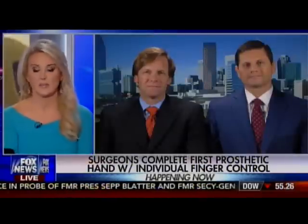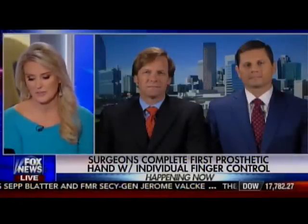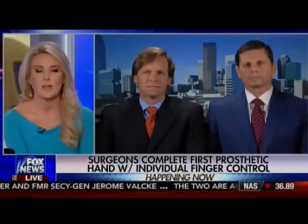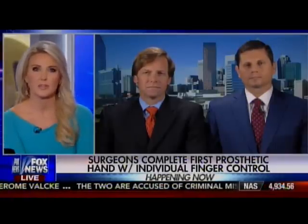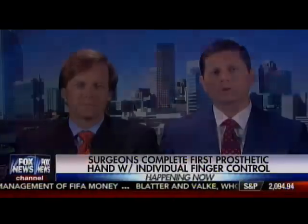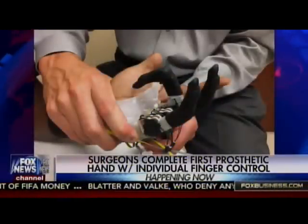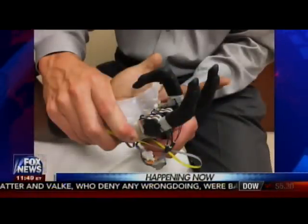So why was this patient a good candidate, and would any person who has sustained a full or partial amputation of their hand be eligible or a good candidate for this? Dr. Loeffler? This patient was an excellent candidate because his injuries were at the level where the fingers meet the hand, and so the muscles that control those individual fingers were still completely intact.